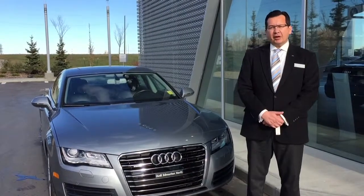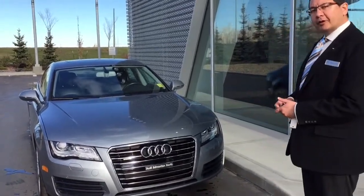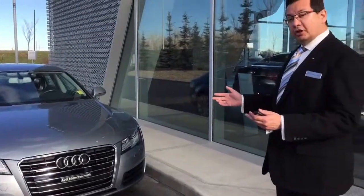Hi, my name is Farooq Mehman. I am Audi Brand Specialist at Audi Edmonton North. This is the beautiful 2012 Audi A7 premium model. Let me show you the car around.